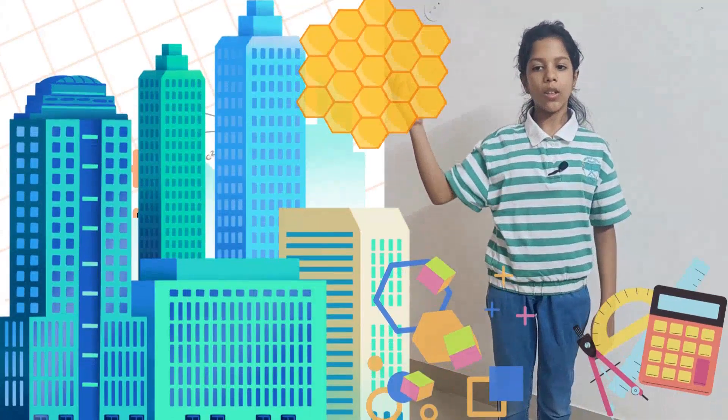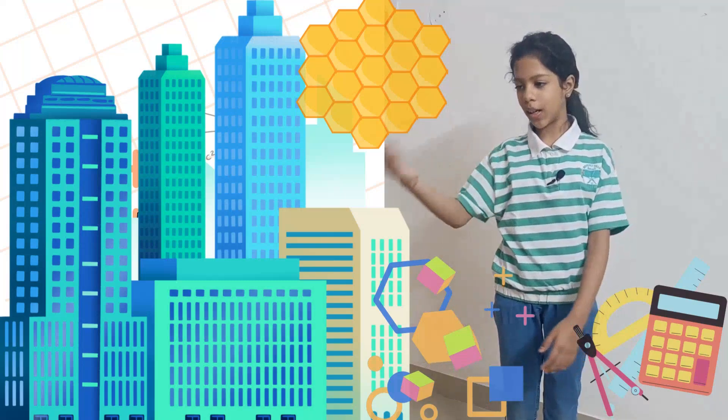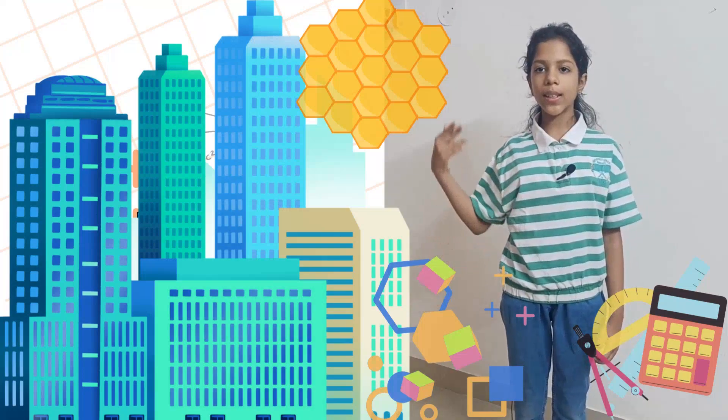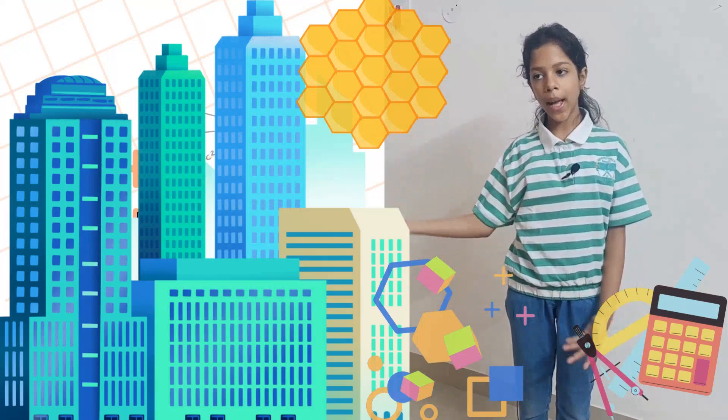Look at this building. Notice the geometric shapes like rectangles and triangles. In nature too, we can see the hexagon shape of a beehive.